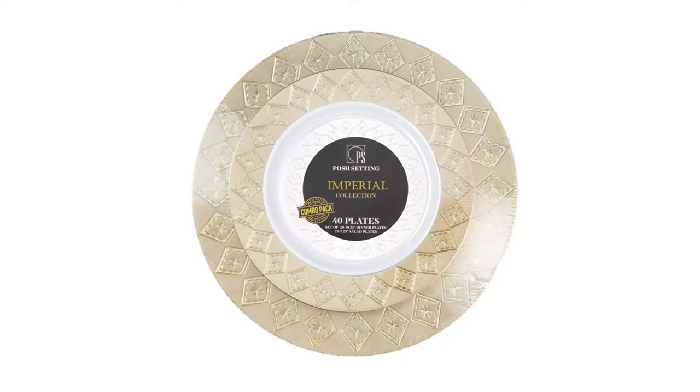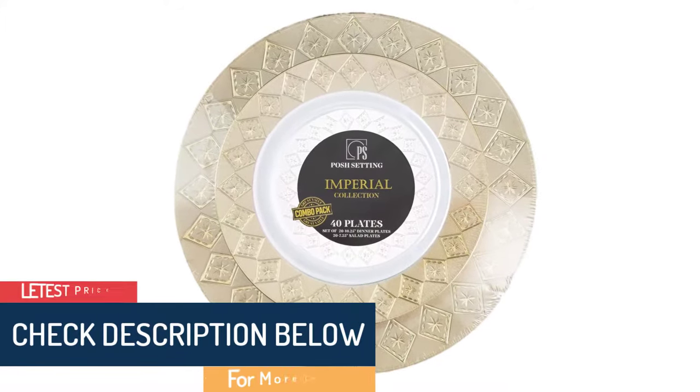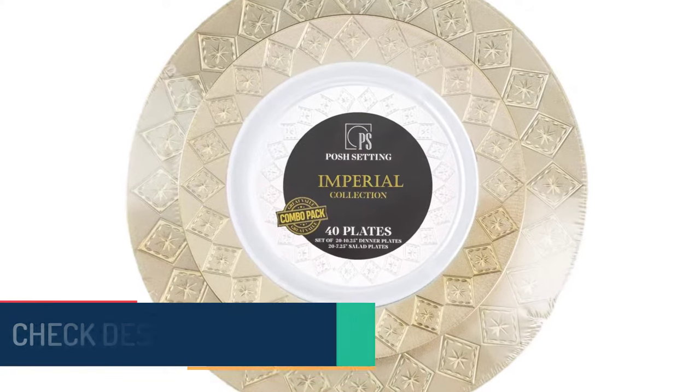These plates are made with premium-quality heavyweight plastic and will support your food without breaking. Washing these plates is hassle-free, or you can dispose of them if you are not planning to use them anymore. They are great for family gatherings, holidays, receptions, weddings, or any catered special event.